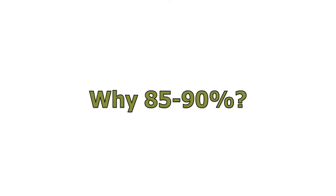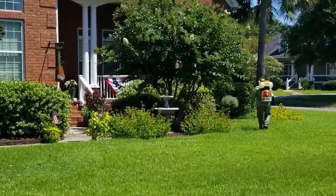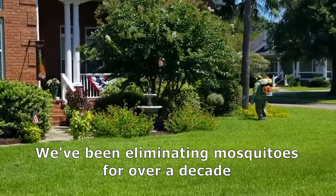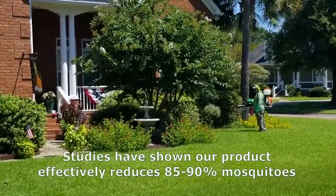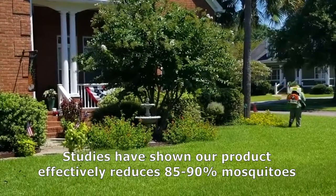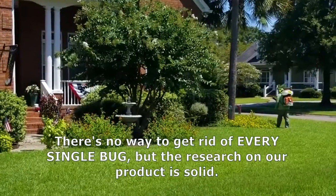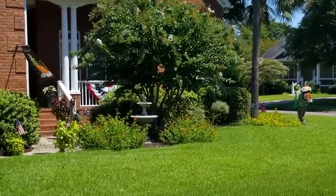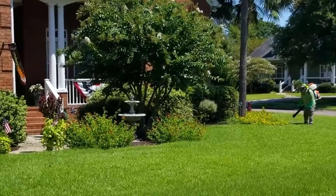Why do we say 85%? Well, we didn't just wake up today and decide to be mosquito folks. We have been doing this for well over a decade at Mosquito Squad, and we know through studies that our product will effectively reduce mosquitoes by 85 to 90%. There's no way to entirely get rid of every single bug, which is how we came to that number through our studies.